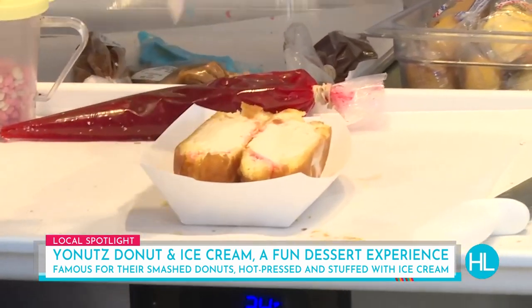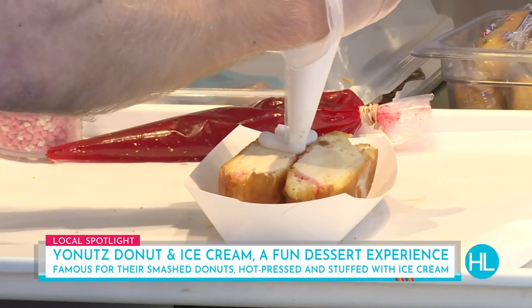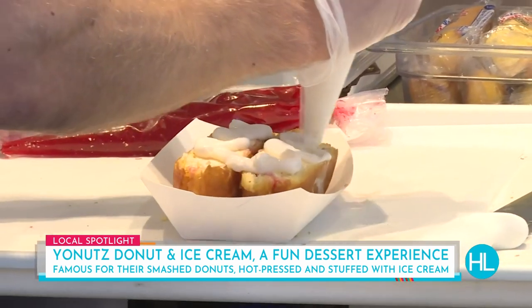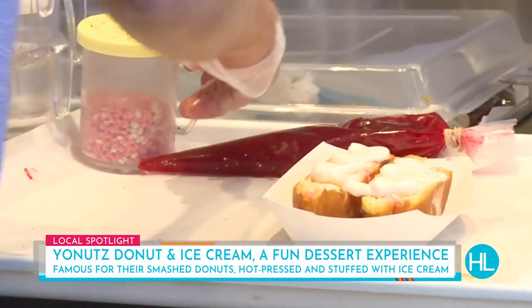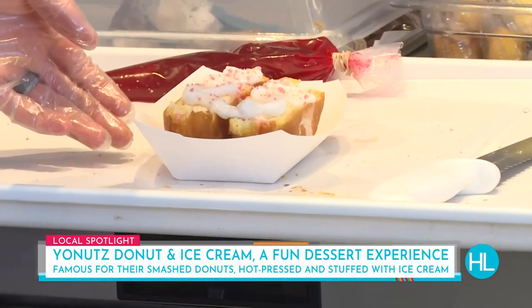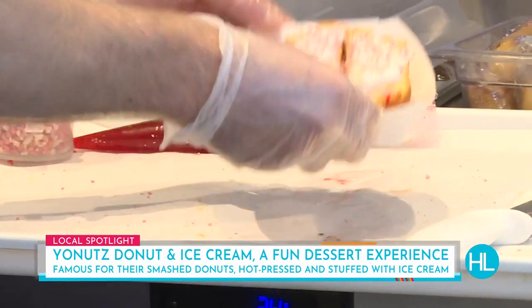And then we grab a little bit of vanilla icing and put it on top. We've already established that he's taken out all the calories for us, so you don't have to go to the gym for the rest of the day. They're imaginary calories today. And then we put some strawberry crumble on top for the strawberry shortcake finish. And voila — that is that. That's just amazing.